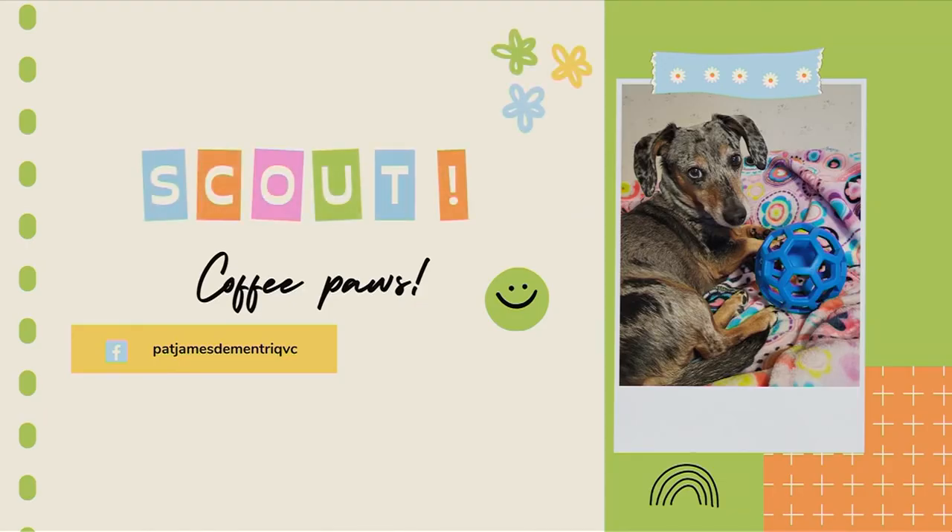Who's next? Scout. Scout looks like a scout, right? Yeah, it does, with the ears. Look at these ears. They're so adorable.